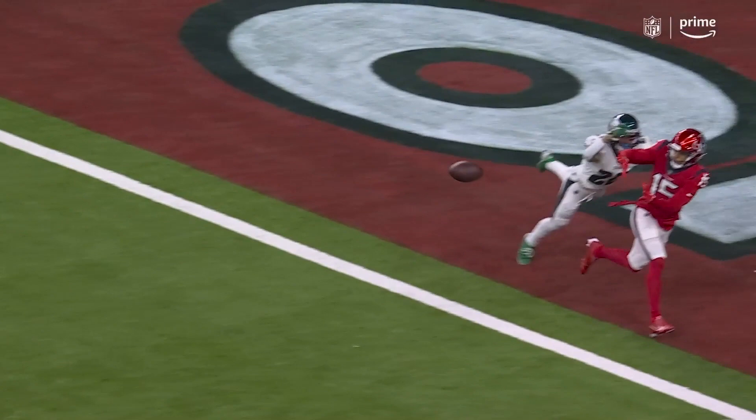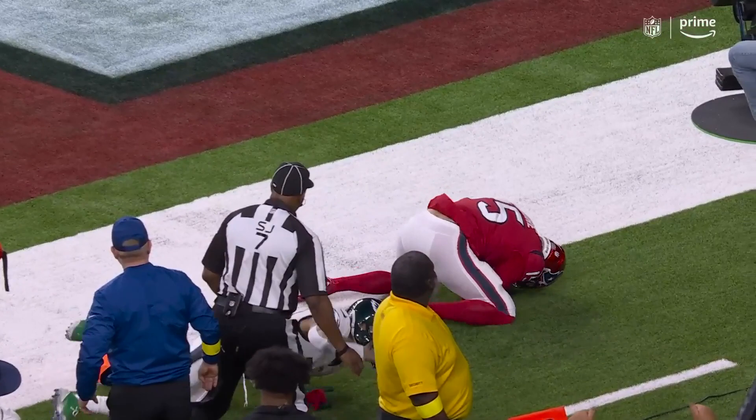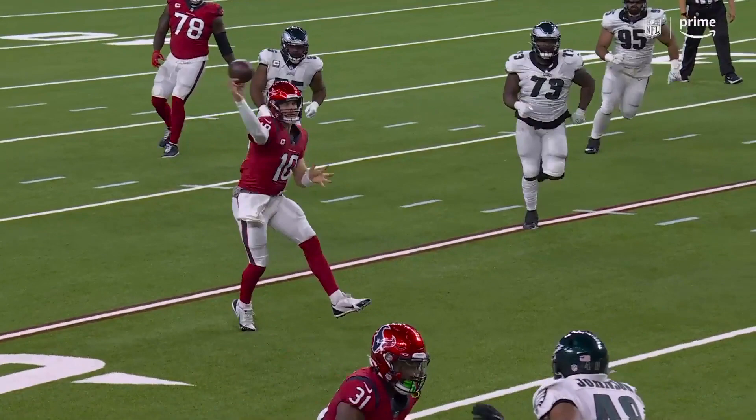He made the catch initially. It's an incomplete pass. Incomplete. Whoa. On the field they call it incomplete. No challenges in the last couple of minutes, so they'll look at it.